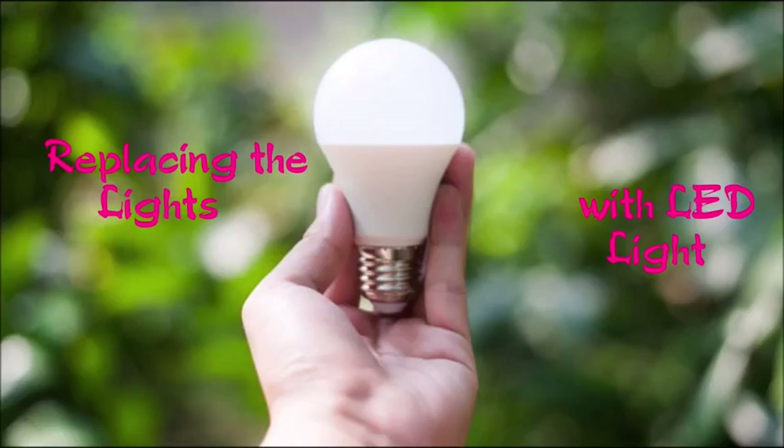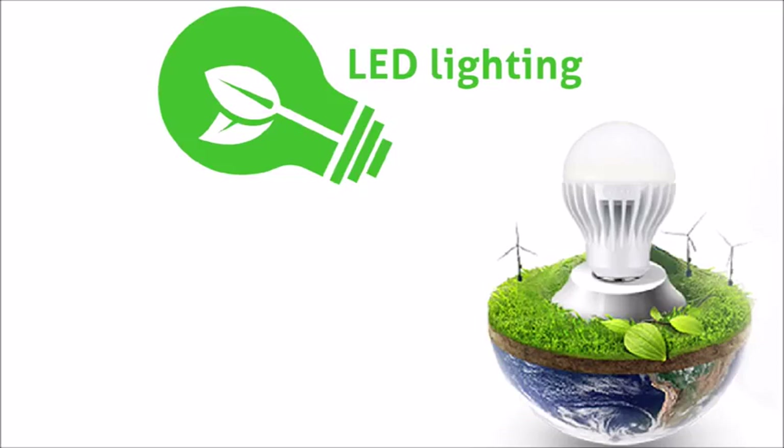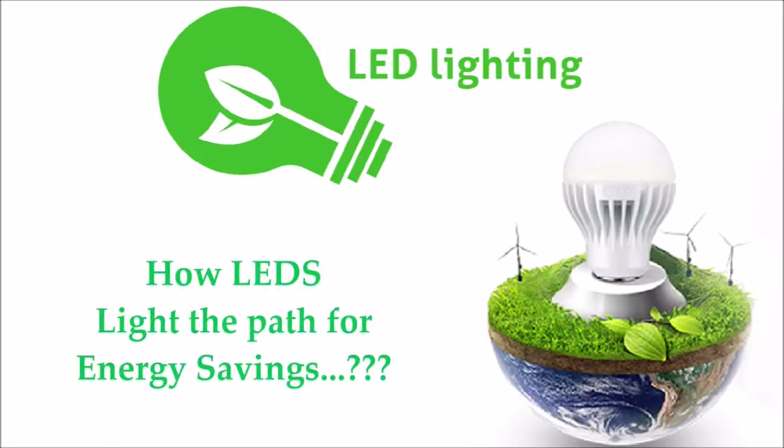This video shows how energy can be saved by installing LED lights in our living place. Now, the question is, how do LEDs light the path for energy saving?